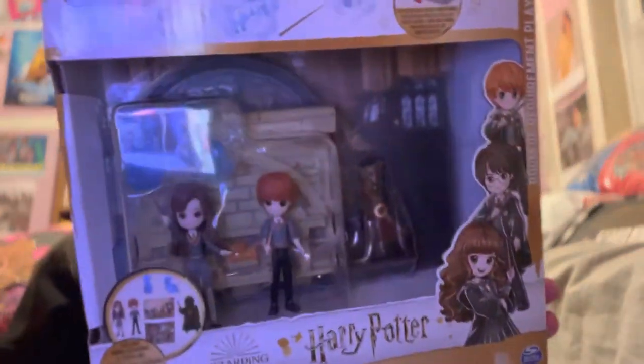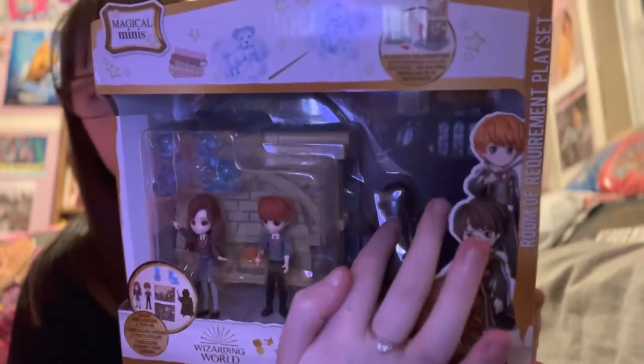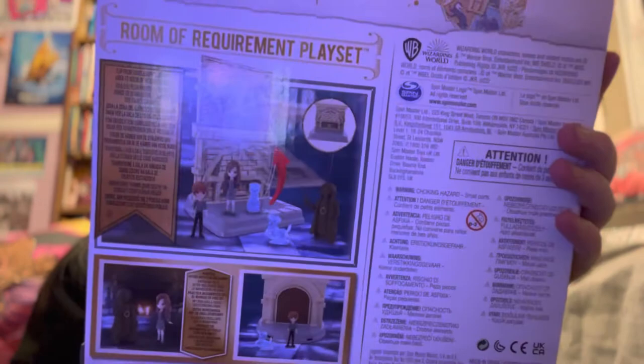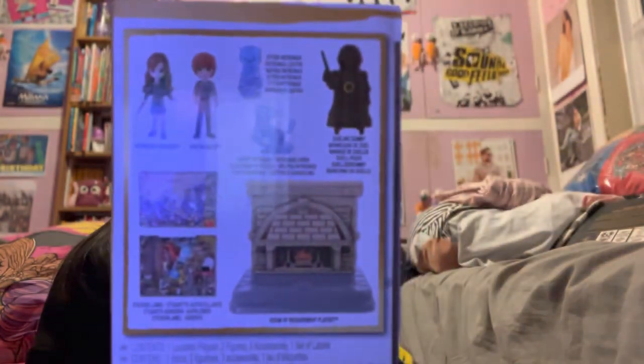And if you saw my Christmas haul from a few months back, you'll know I got the Magical Minis Hogwarts Castle. Well, they have since released another room for the castle, which is the Room of Requirement. It just has Ron and Hermione with their Patronuses and the Death Eater dummy that they used. And then if you flip it on the back, that's what it looks like — it has there on the side what it comes with.